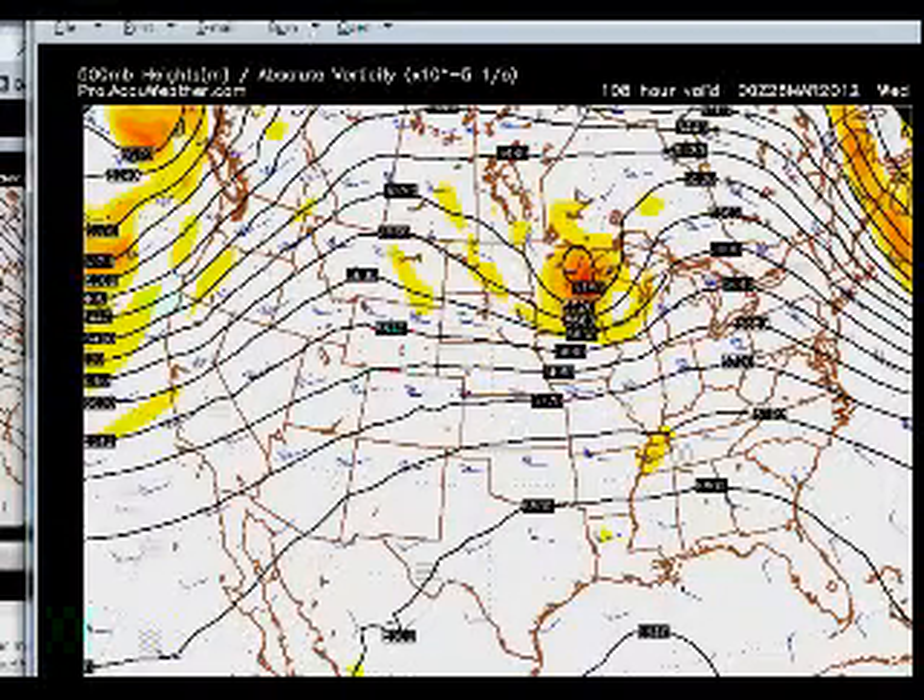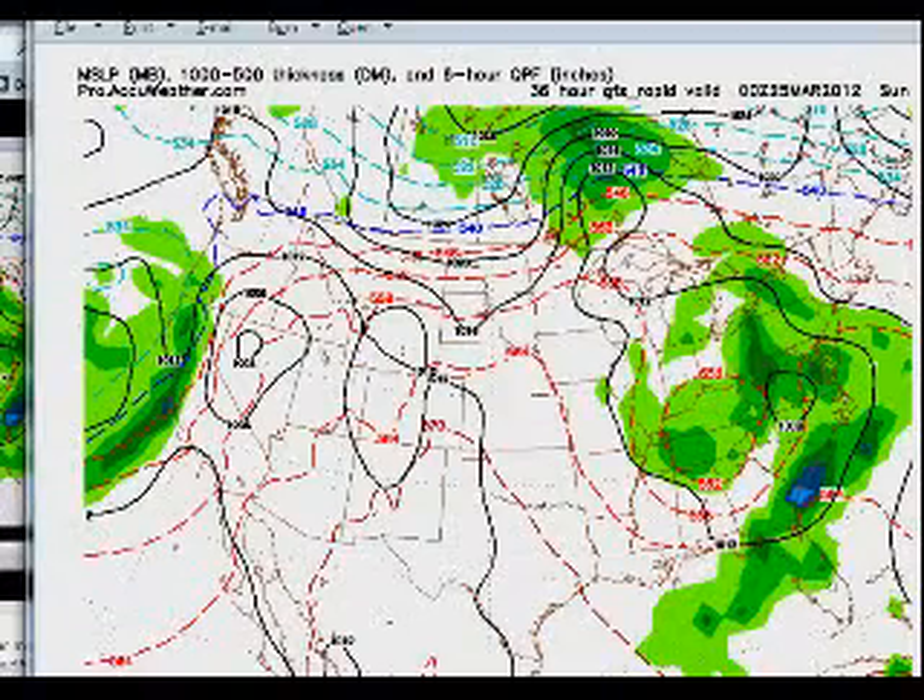Nothing in the way of major outbreaks, and we return to a little bit of a normal flow.